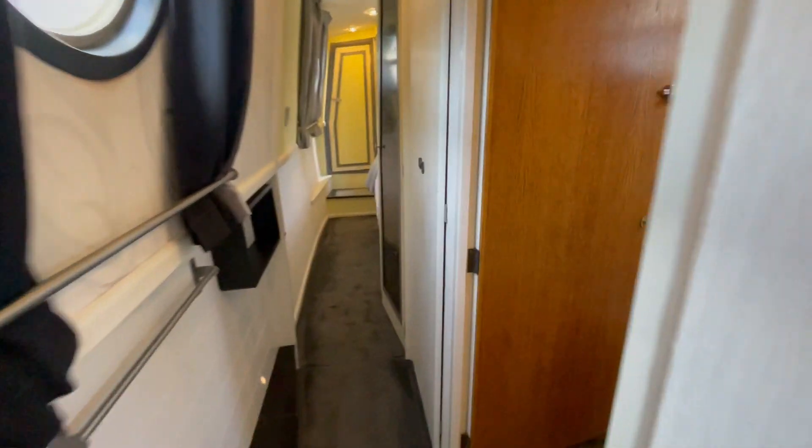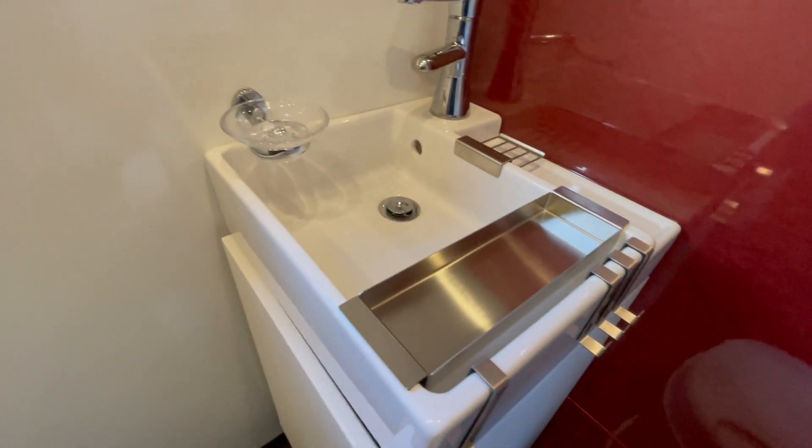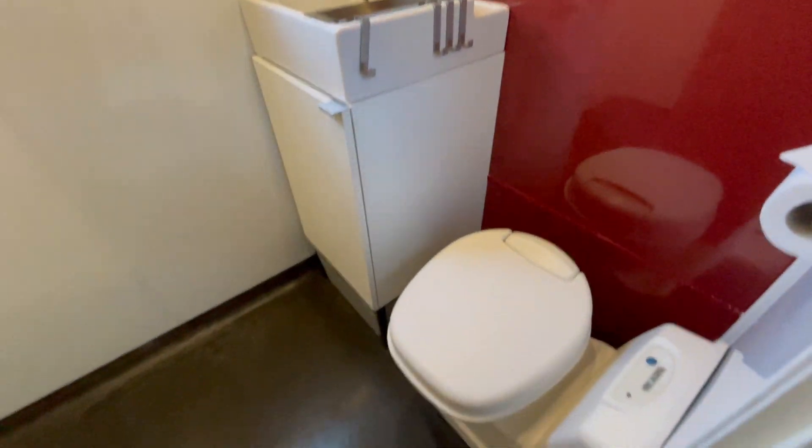Then we come down into the wet room, so it's a wet room floor for the shower. There's a little sink, cupboard, vanity unit, and it's a cassette toilet.